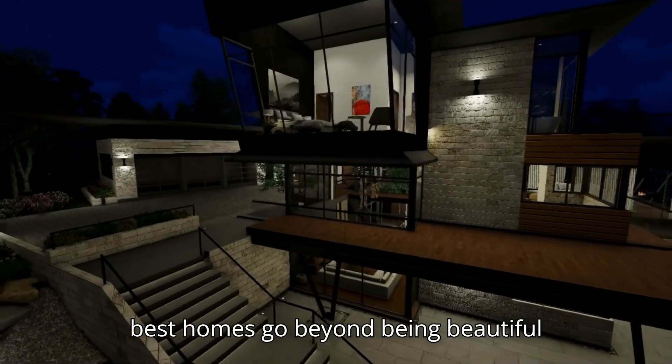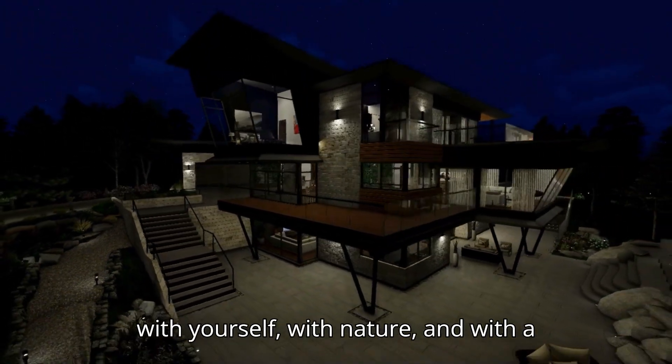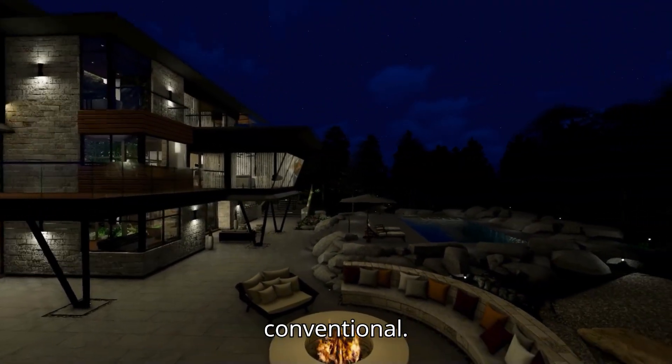We believe the best homes go beyond being beautiful houses. They create a true connection with yourself, with nature, and with a way of living that breaks from the conventional.